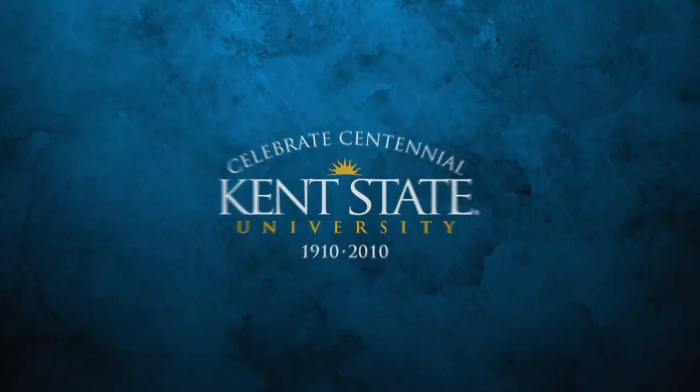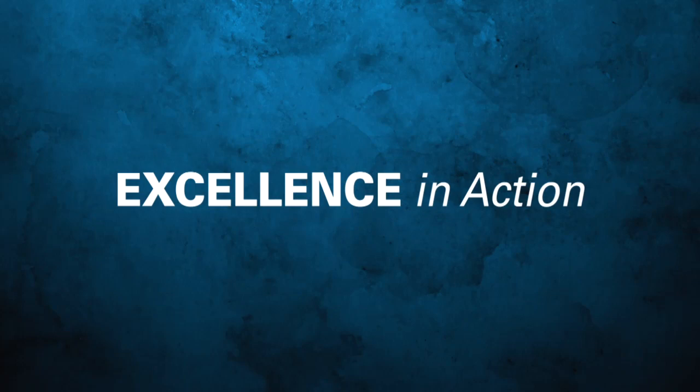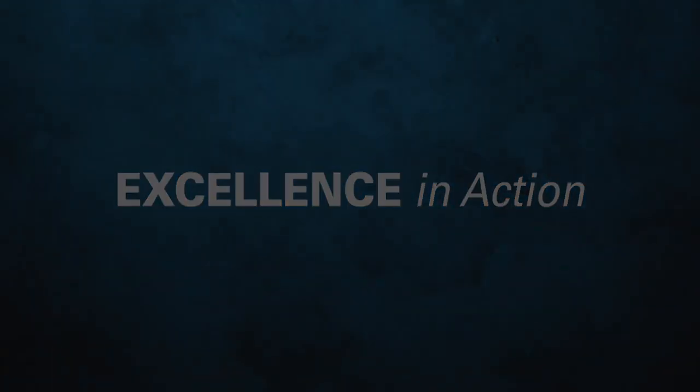We'd much rather have them make those mistakes here in a simulated environment than do it when they get to Oklahoma City.